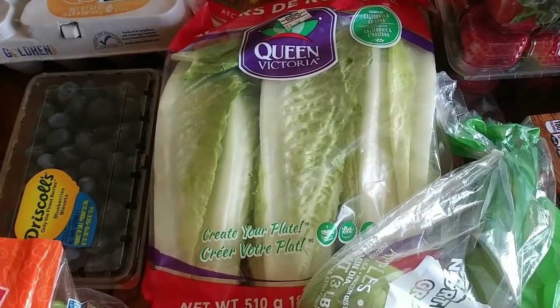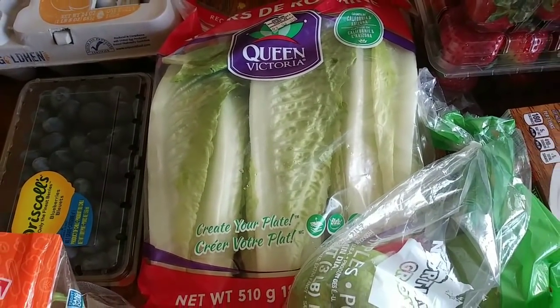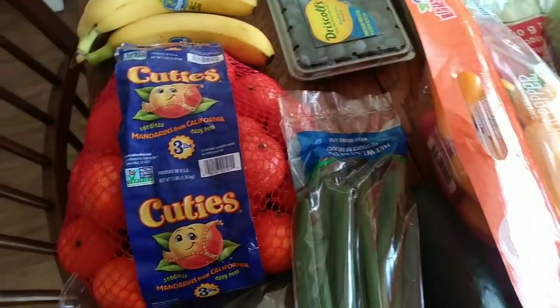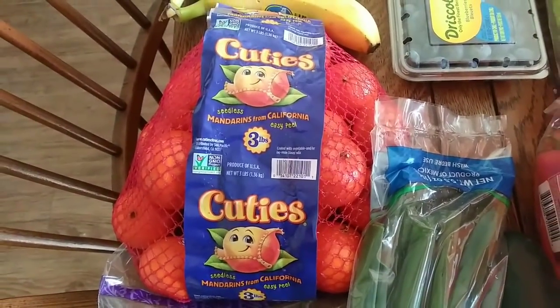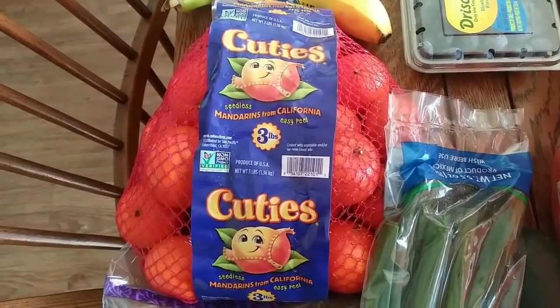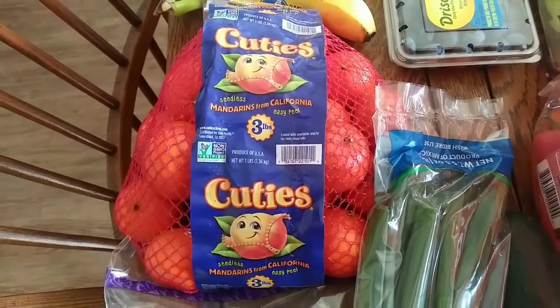We got some romaine lettuce — this is our favorite lettuce for salads. This was $2.45. Then for a fruit option for the kids' lunch box, I picked up these cuties. It's three pounds and it was $2.99. We haven't had these for a few weeks. I like changing up the fruit for the kids so that they don't get bored.